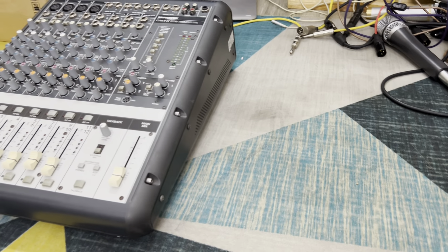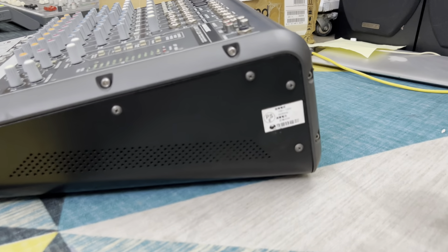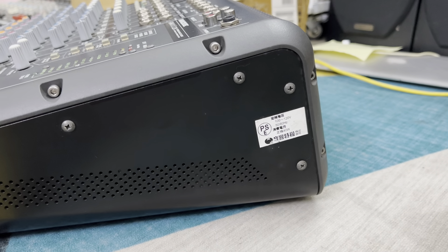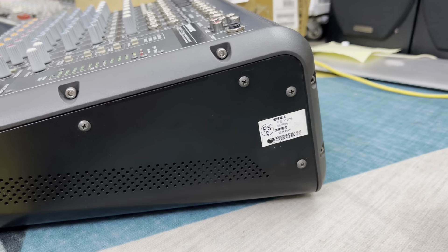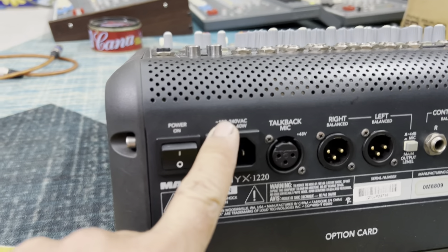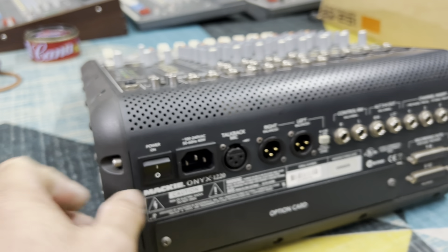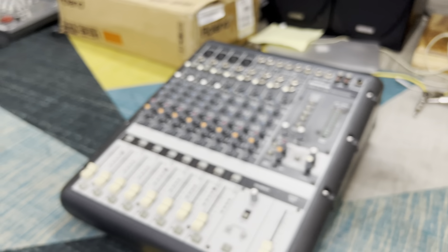Mấy con trước thì đẹp thì 8 triệu rưỡi, con này thì nó hơi có một cái trầy rồi đó thôi. Con này đều là hàng xuất Nhật. Điện áp châm đến châm hai, bệnh Nhật, nhưng thật sự nguồn của nó ổn. Con này em bán với giá 8 triệu đồng. Con Mackie ở đây là 1220.